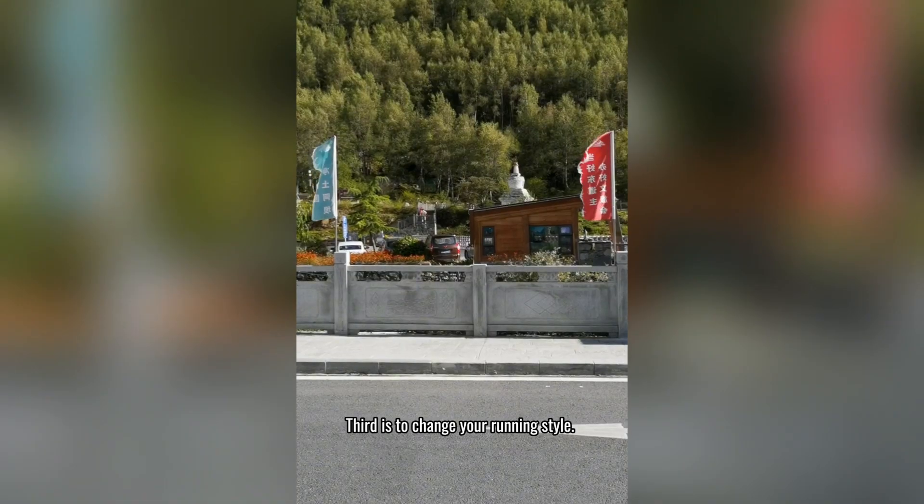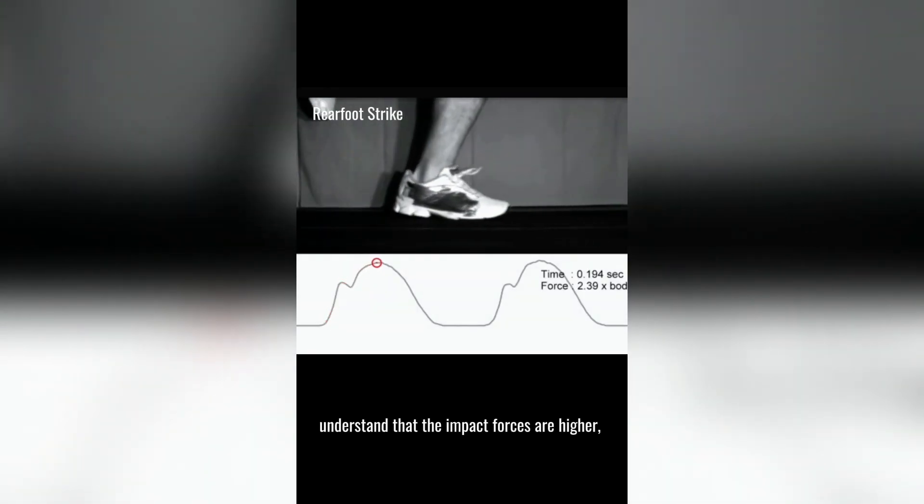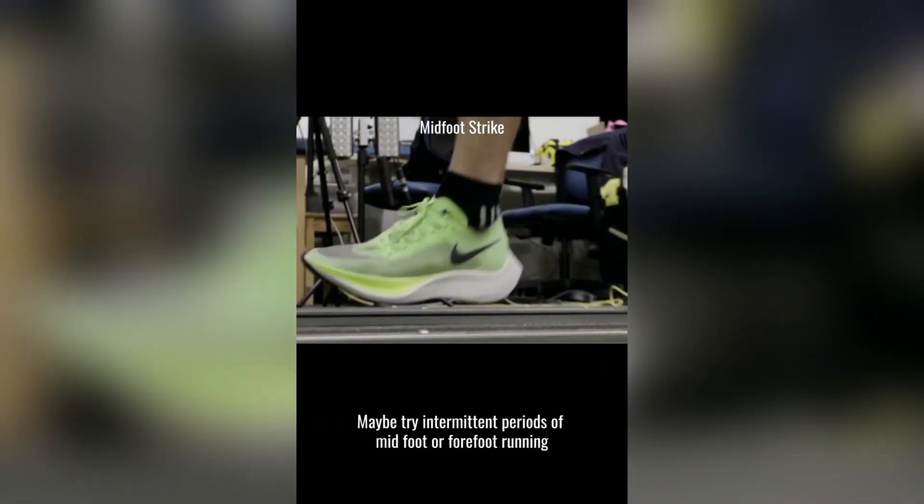Third is to change your running style. If you land on your heels when you run, understand that the impact forces are higher and there is data to show it leads to more injuries. Maybe try intermittent periods of mid-foot or forefoot running.